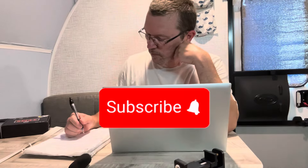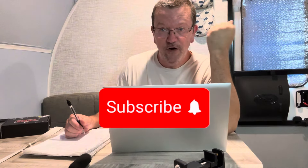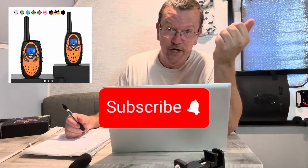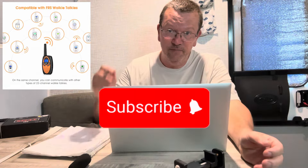Hey, welcome to our pre-Prime Day finds on Amazon. We've come up with ten — count them, ten — really cool items that you can buy before Prime Day. So let's check them out.